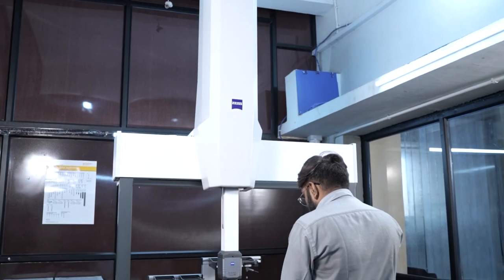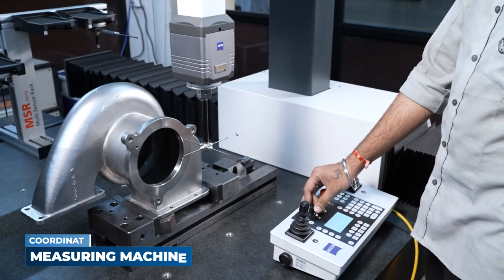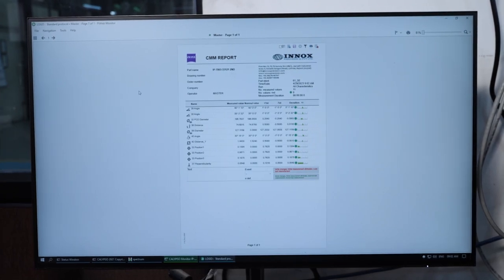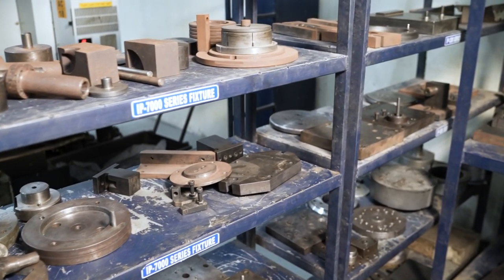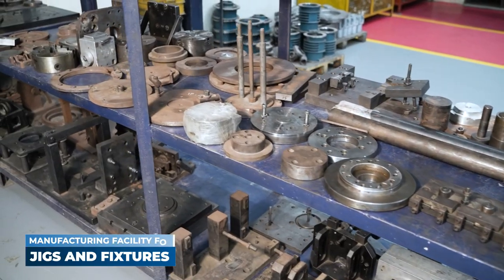Apart from these, we also have a coordinate measuring machine of Carl Zeiss Spectrum Plus 710 6 XT, an active scanning technology enabling us to take faster and more accurate measurements. We also have an in-house manufacturing facility dedicated for jigs and fixtures.